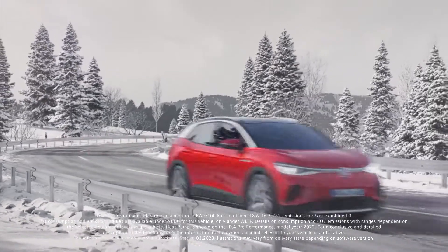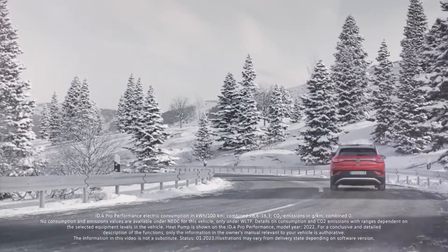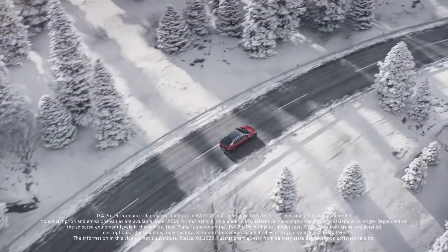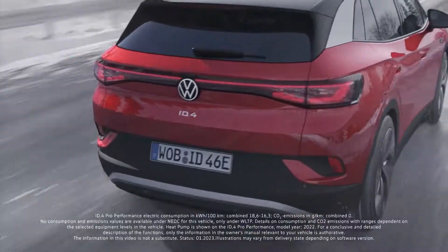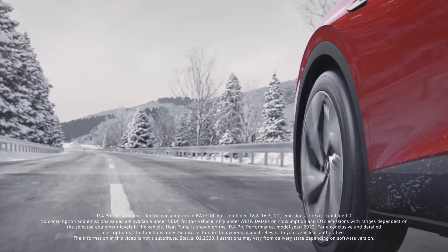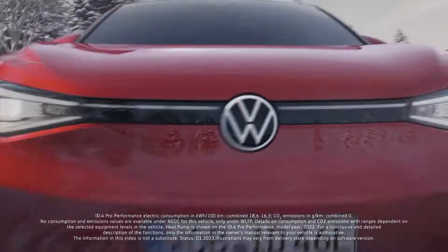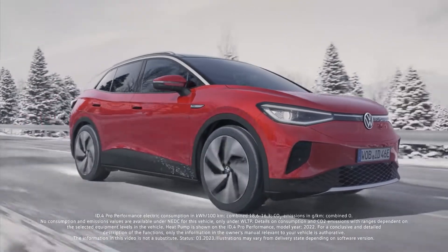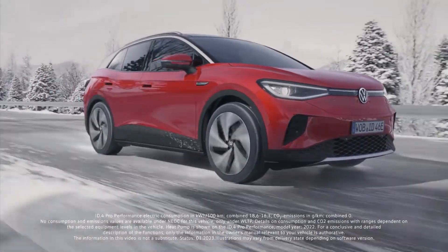Instead of using a synthetic refrigerant, Volkswagen is the first manufacturer to use a purely natural variant in heat pumps in batch production. In addition to its environmental sustainability, the energy efficiency of the heat pump is increased further. Efficiency combined with environmentally friendly technology — introducing the Volkswagen heat pump.